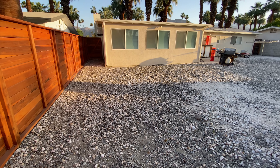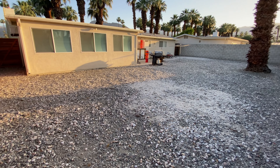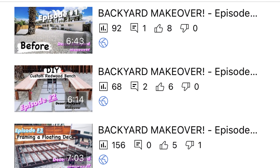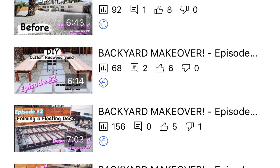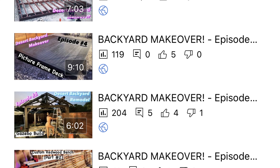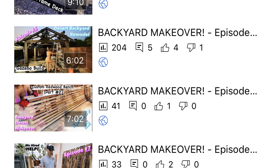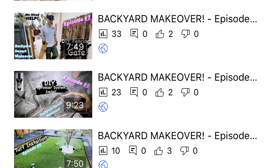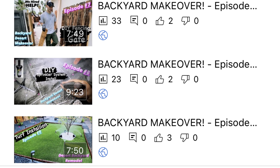What you are looking at right now is the backyard before we actually broke ground and got started on this amazing project. If you're new to the channel, please make sure to take a look at my videos and click on episodes one through nine to be caught up, or find the backyard makeover playlist so YouTube can catch you up on the entire series to see how we got to where we are today.